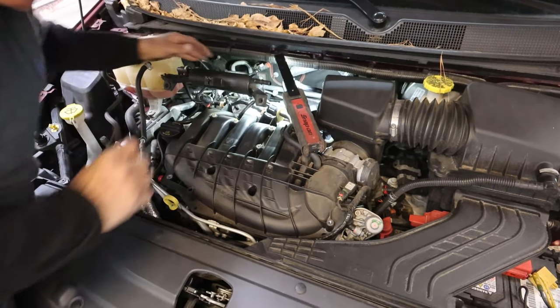We'll get some plugs and get them on the car. We're going back with the Denso plug, part number 3483. The gap on these is 43 thousandths I believe. Easiest way, like I always say, is just gap all your plugs first, make sure they're all correct, then line them up and start putting them back in.